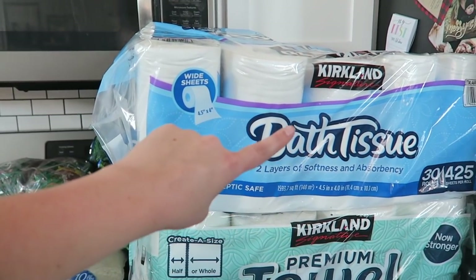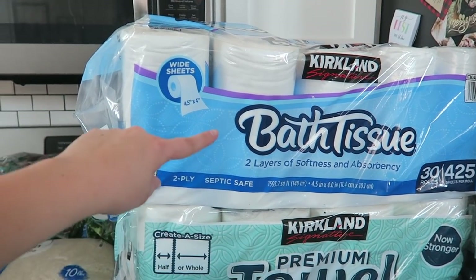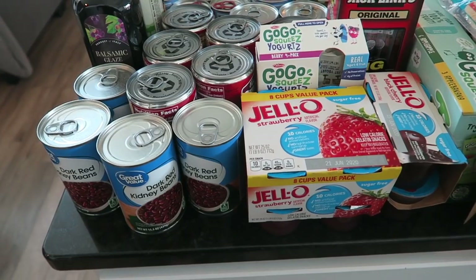I have paper towels and toilet paper here. These two together are about 30 bucks. The paper towels will last us a month and the toilet paper about two months.